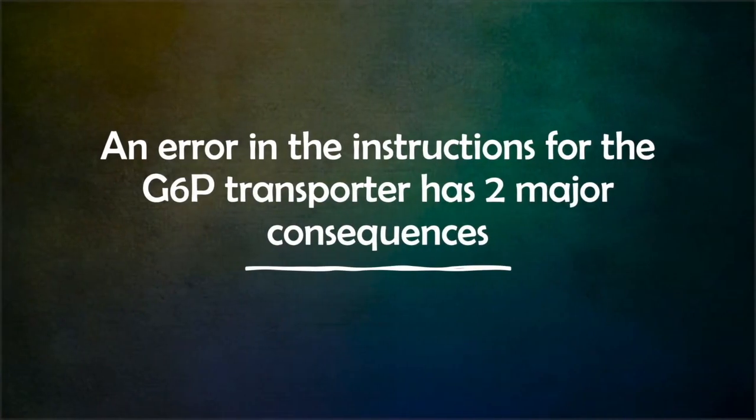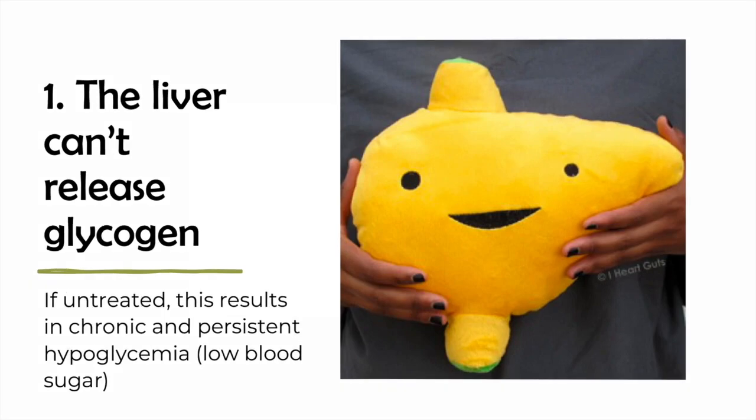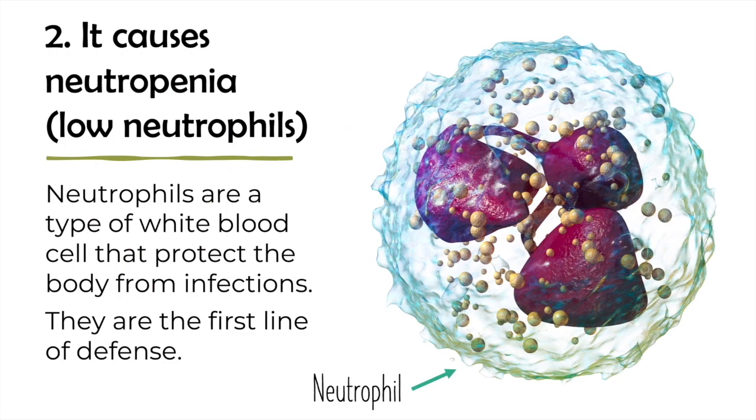This has two major consequences. First, it means that the liver is unable to release glycogen. If untreated, this results in chronic and persistent hypoglycemia, or low blood sugar. Second, it results in neutropenia — an abnormally low number of neutrophils in the blood.